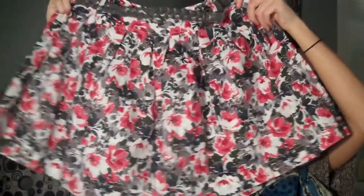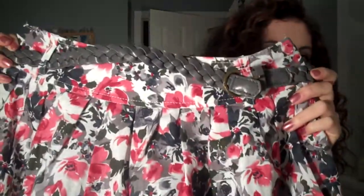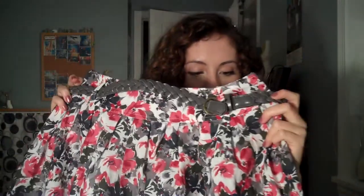You guys know I love florals, so I got this floral skirt. It's really flowy and big, and it also came with this gray belt, which was nice. And this one was $17.80.